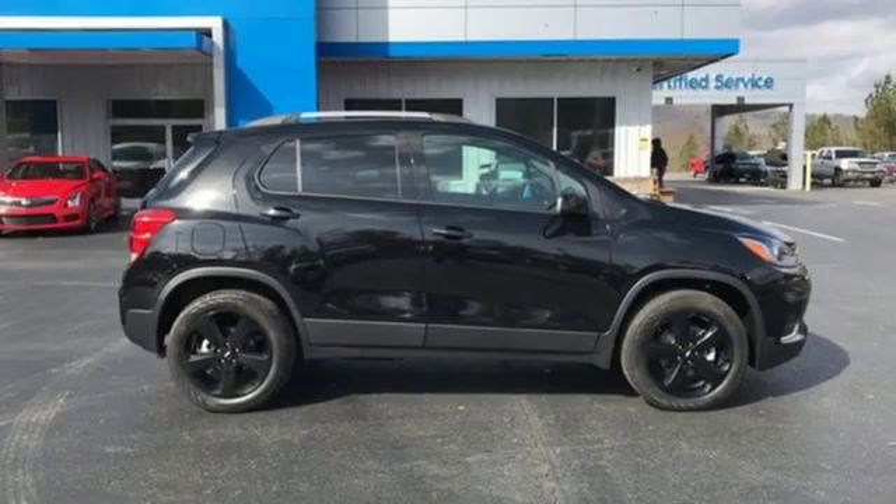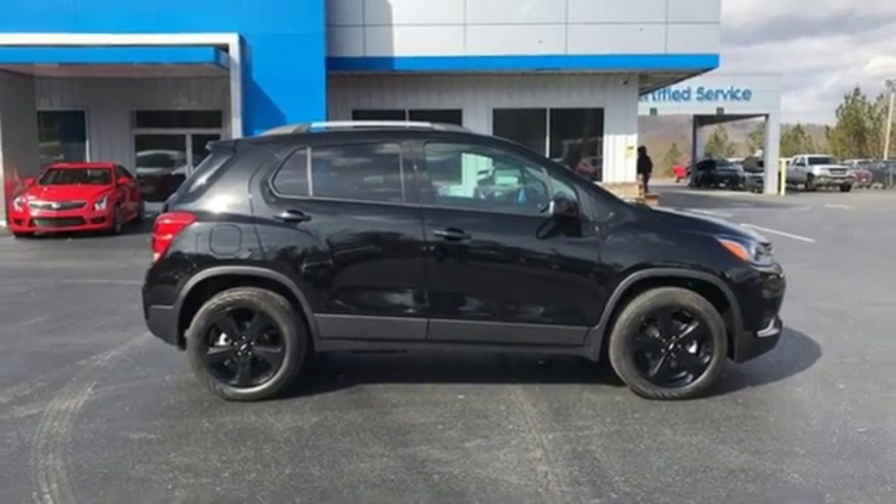Chevy. 100 years of icons. There's even more to see in person. Take it for a test drive today.